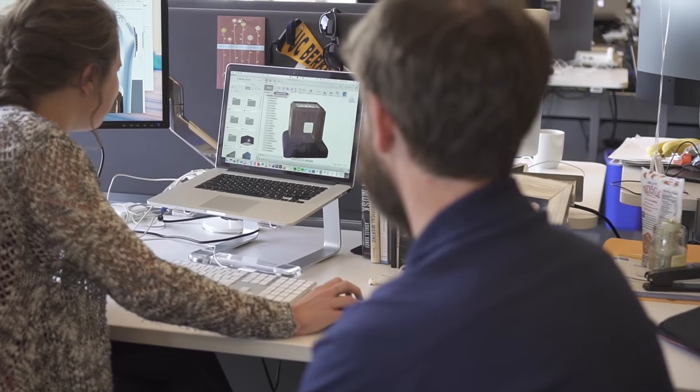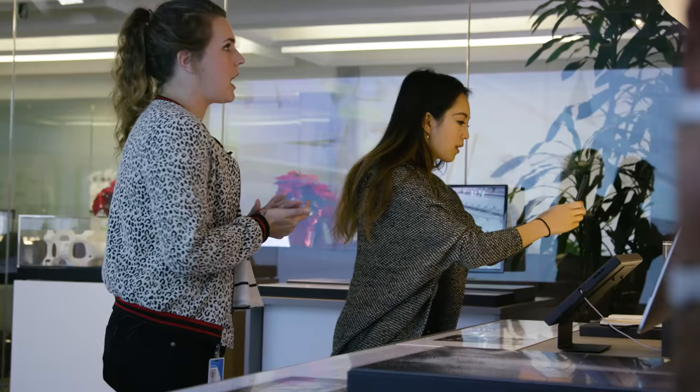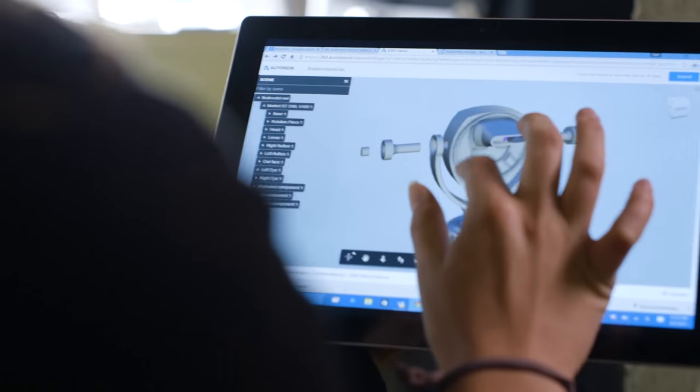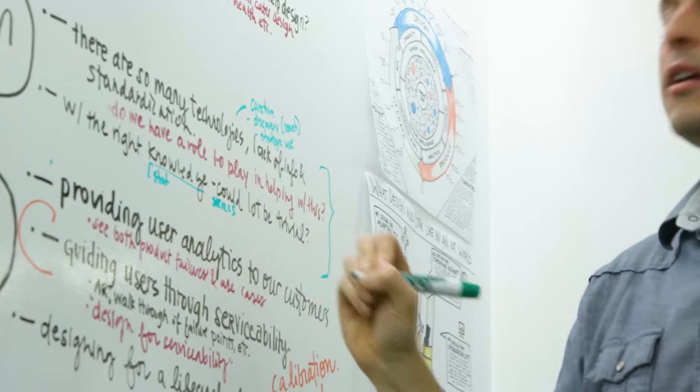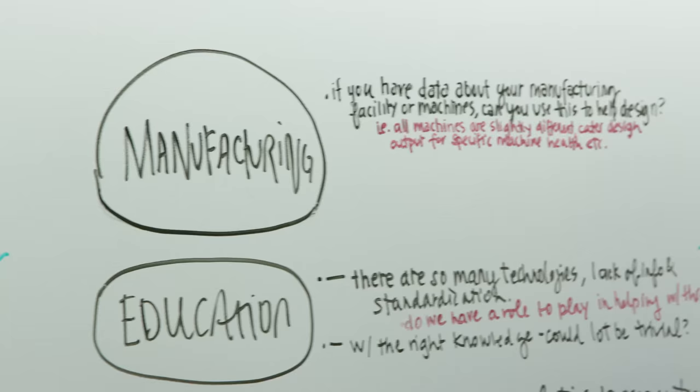My role is essentially leading our applied research efforts and really figuring out what is most important with the new technologies that are out there — with VR, machine learning, IoT — and where we need to focus within those spaces for the manufacturing industry. I'm always thinking about how do we make our tools easier to use, and trying to distill all these complex concepts to really understand what areas are most impactful for Autodesk.